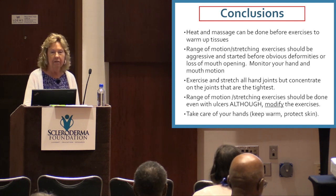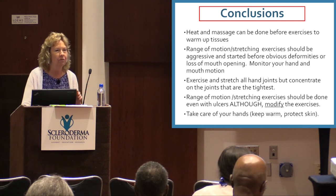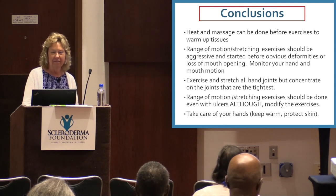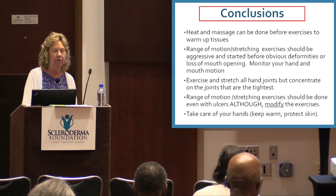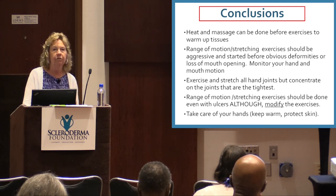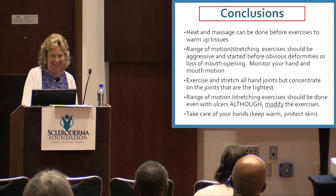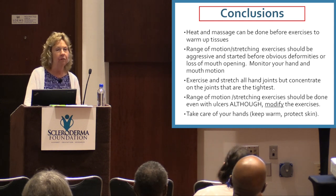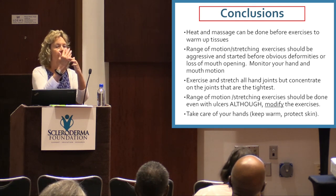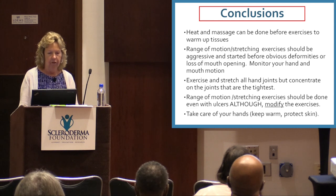In conclusion: use heat and massage before exercises to warm up the tissue. Be somewhat aggressive but don't cause yourself a lot of pain. Try to start before you have obvious deformities or loss of mouth opening. Monitor your hand motion and mouth opening. Exercise and stretch all your hand joints, but concentrate on the tightest ones — you have busy lives. Range of motion and stretching should be done even with ulcers, although you may have to modify them: if you have an ulcer on a fingertip, don't touch that, but try to work around it.